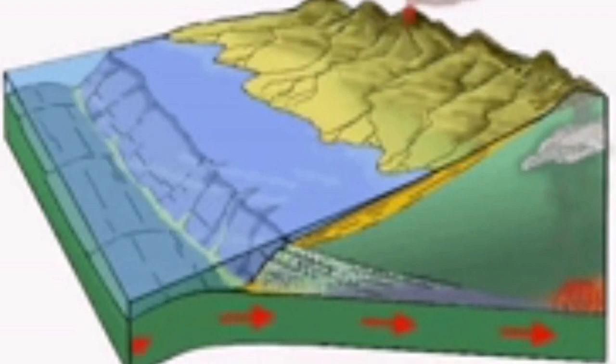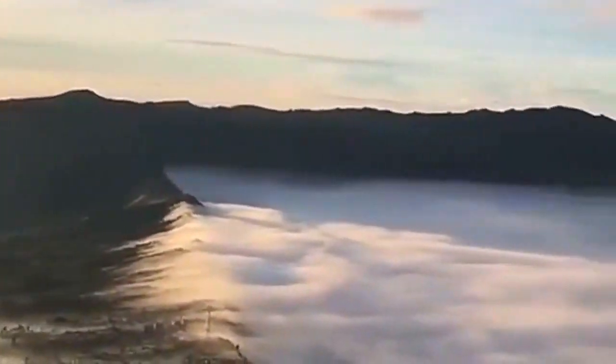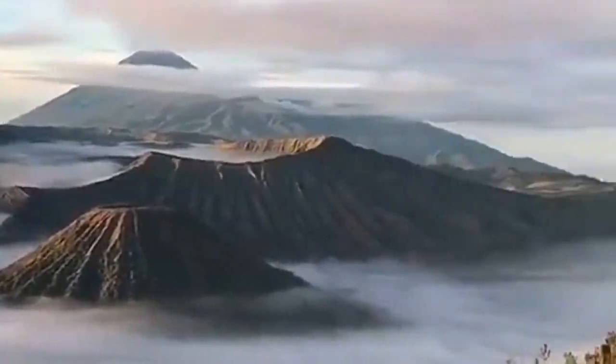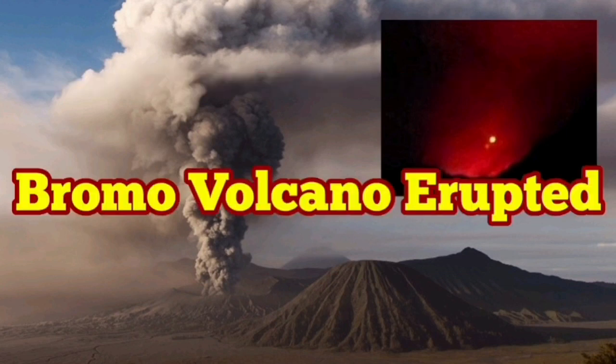As the plate subducts under the Eurasian plate, it melts gradually and rises back to the surface as the volcanoes that we know. This beautiful landscape always attracts people. There are hotels, restaurants, facilities, car parks — everything you need to visit it. And it seems it's relatively safe compared to others.